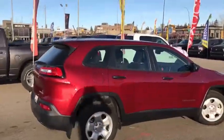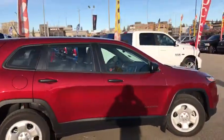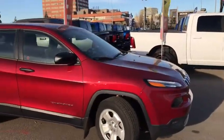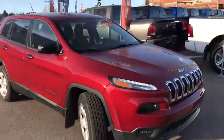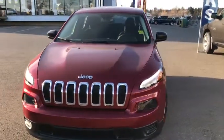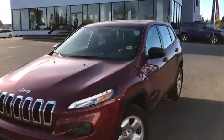This has been the 2017 Jeep Cherokee Sport in red. If you like what you see, come on down to Tower Chrysler and give it a test drive. Or give us a call at 403-278-2020 for more information. Thanks for watching and we look forward to seeing you.